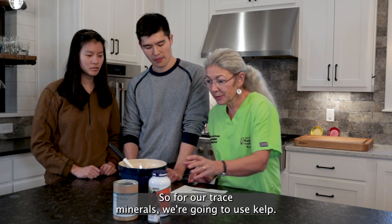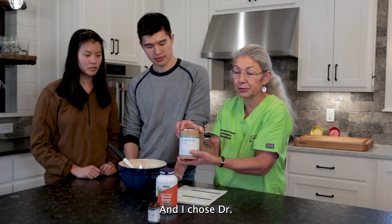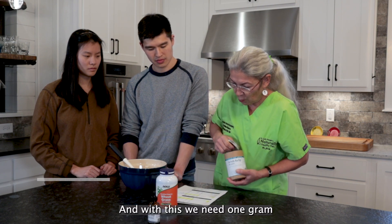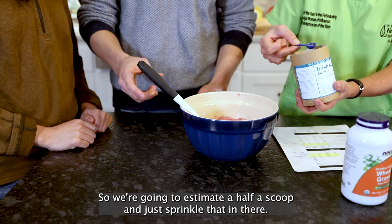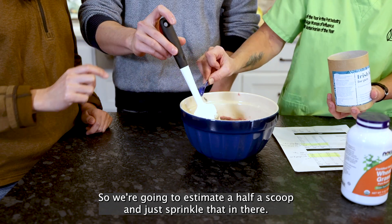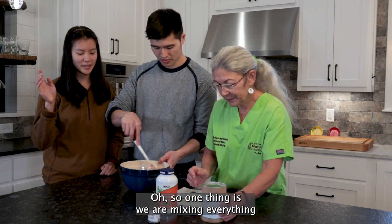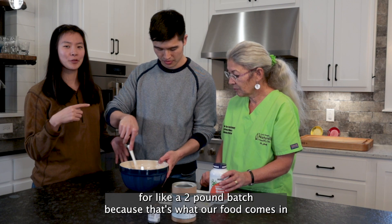For our trace minerals, we're going to use kelp. I chose Dr. Connor Brady's Irish Kelp for Pets. With this we need one gram, and his product conveniently comes with a two-gram scoop, so we're going to use about a half a scoop and sprinkle that in and mix it in.